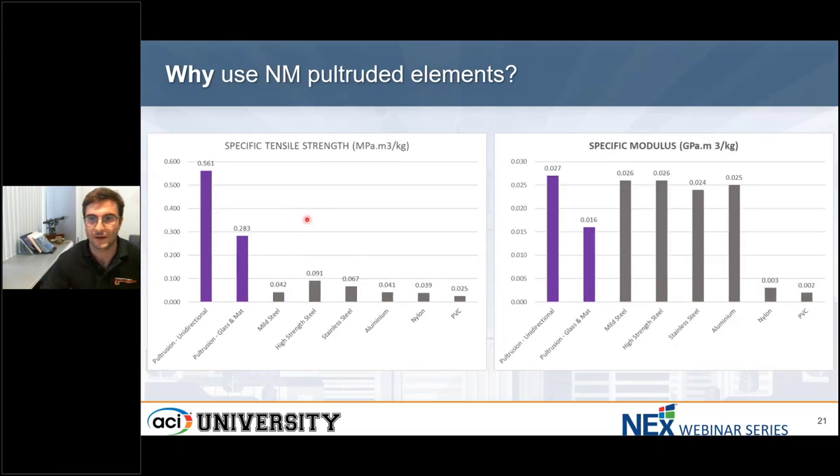If we check how the tensile strength per weight compares, for pultruded materials the difference is not three times but almost 12 times — because we have three times more strength plus one-fourth of the weight. So per kilogram or per pound of material, we have 12 times more strength capacity.